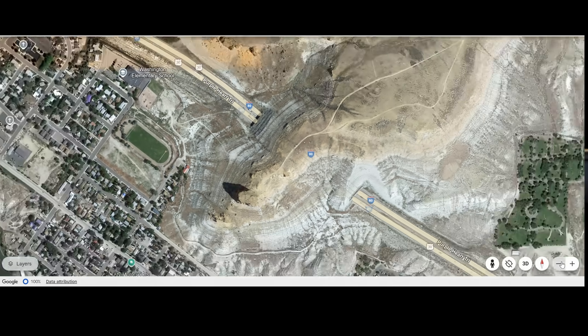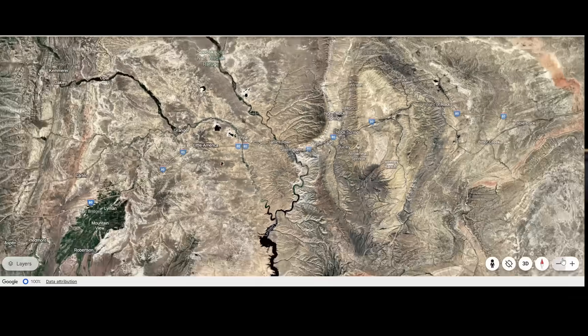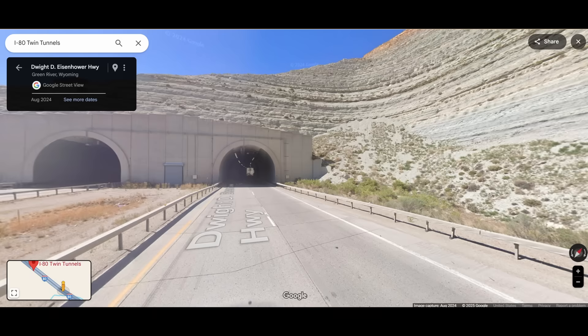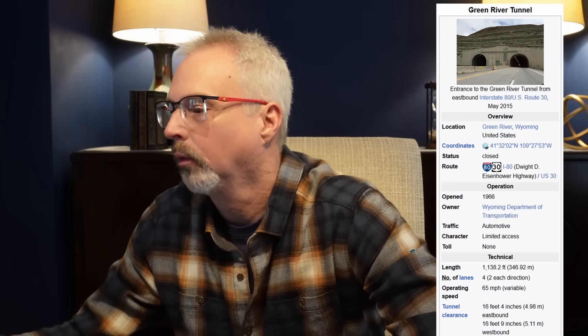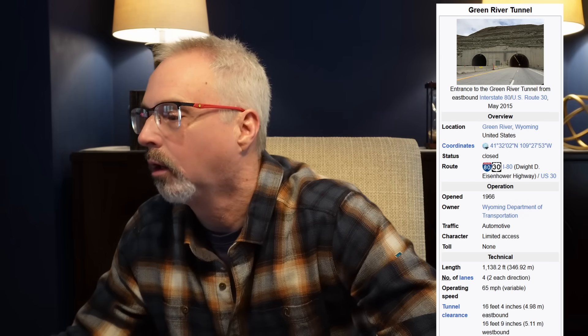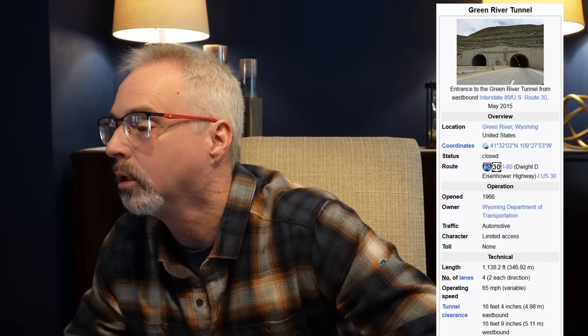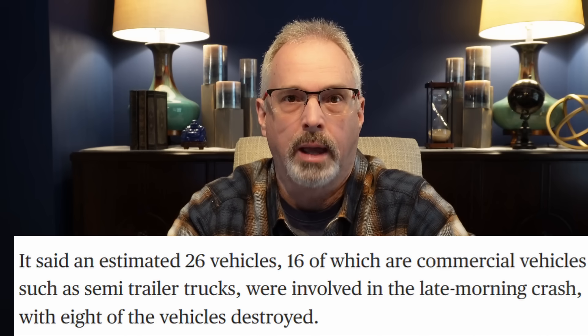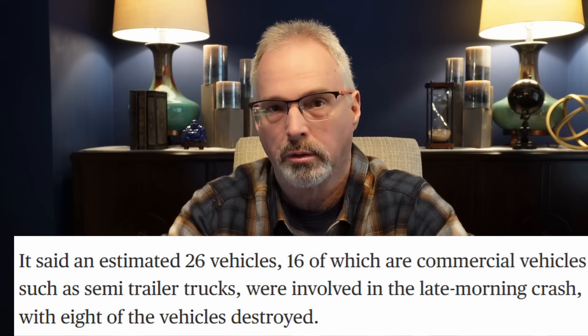I'll show you this Google Earth image, starting with the tunnel area and zooming out. Rather remote area — I've driven through that area a number of times. This is the westbound tunnel entrance. There are twin tunnels, eastbound and westbound, and they're 1,138 feet long. These tunnels were constructed in 1966. Tunnel diameter is 16 and a quarter feet. There's a tremendous amount of commercial truck traffic on this I-80 corridor. Current estimates have about 26 vehicles involved in the crash, 16 of which were commercial vehicles including semis.